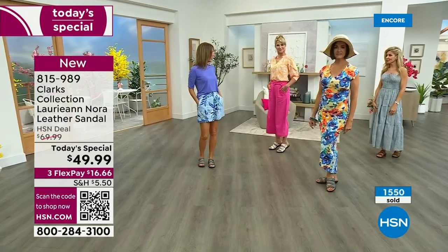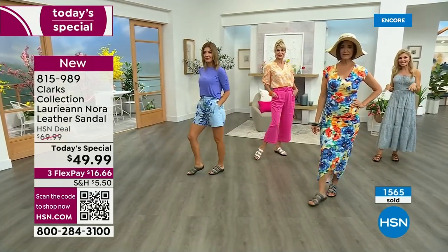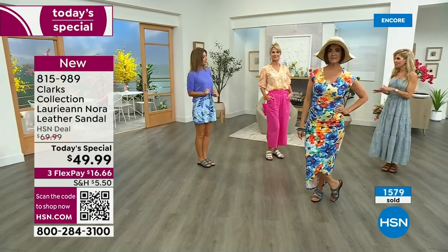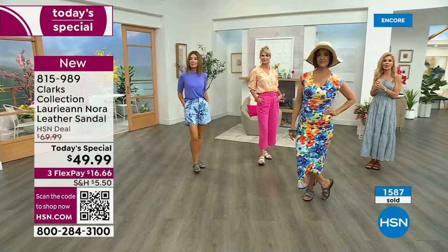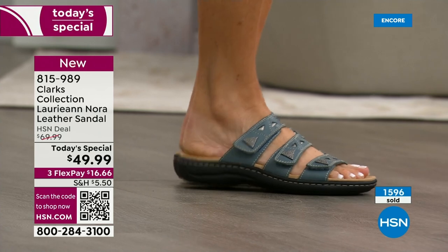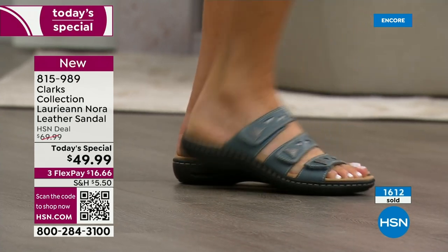They're so cute, comfortable, and easy to wear. I love that it's just a little bit of a lift — about an inch and a half — with no pitch, plus extra arch support inside. So you're not totally flat on the ground, which a lot of you love about Clarks. And look at how flexible these soles are — you don't have to break them in, they're not going to bend or crack. These are genuine leather sandals with three very generous adjustable straps.